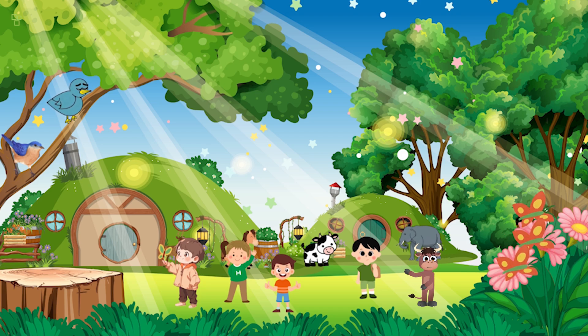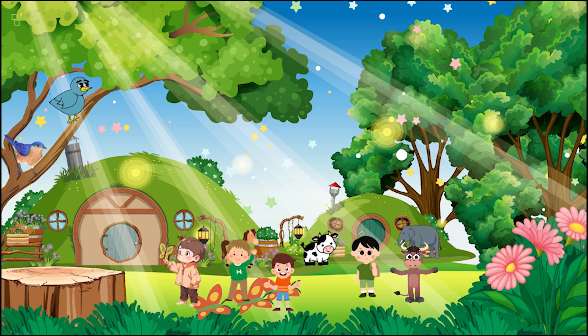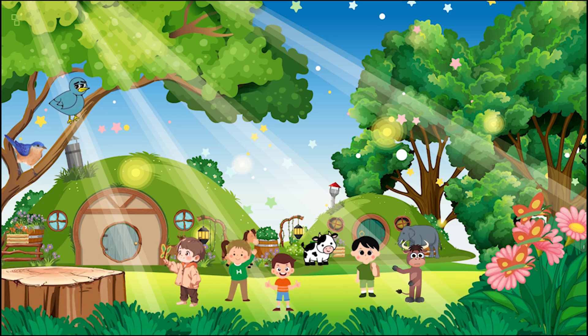Look at the colors on its wings! These butterflies are so beautiful and magical. But remember, we'll release them back into the wild. Now let's continue our adventure.